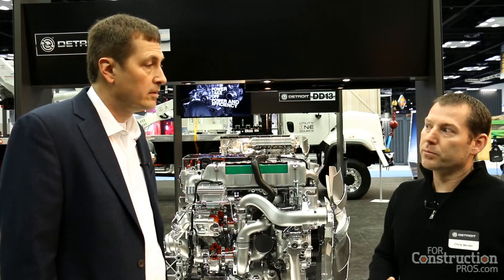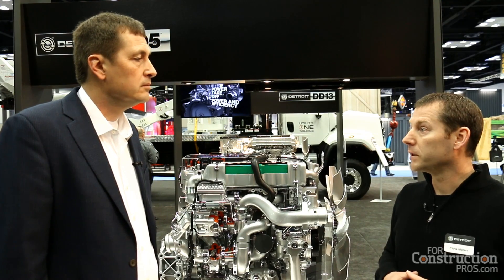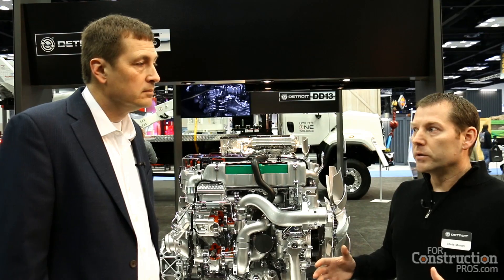Being part of the Daimler family, we've got global powertrain operations, and initially it's going to be produced in Mannheim, Germany — specifically designed for the NAFTA market and tested here. Much like our heavy-duty engines, we first produced those here in NAFTA and then exported them globally to other markets.